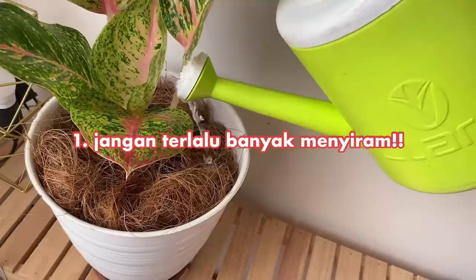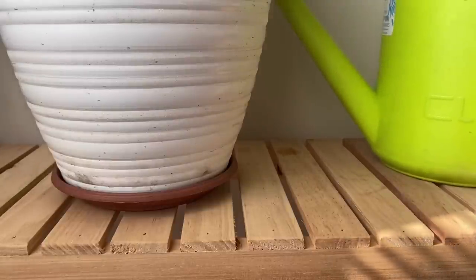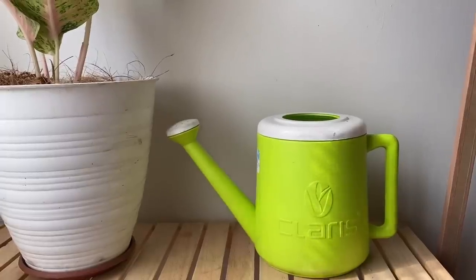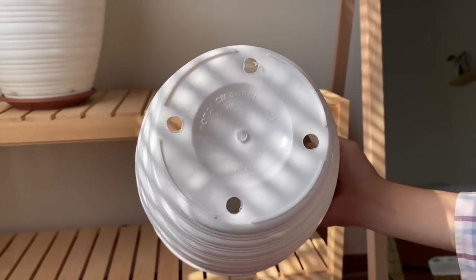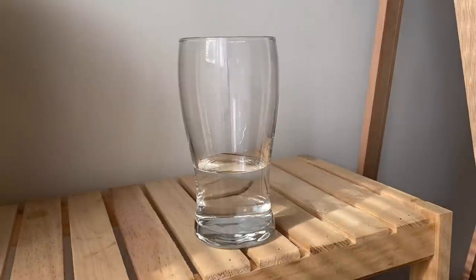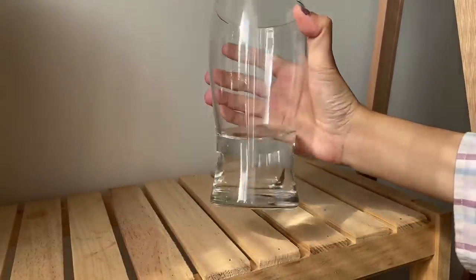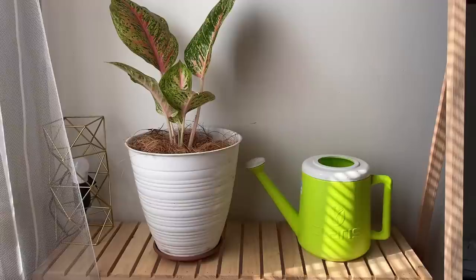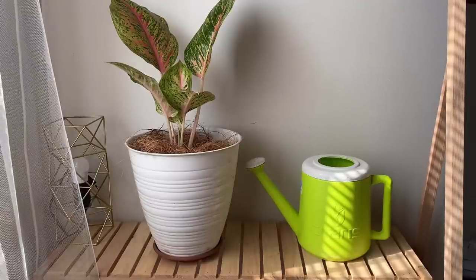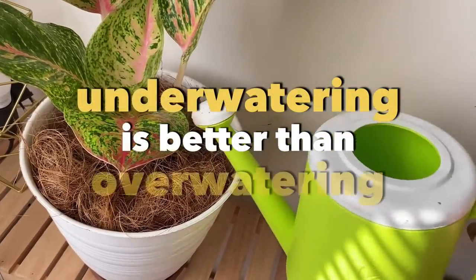Jangan terlalu banyak menyiram tanaman. Menyiram tanaman tidak boleh sampai menciptakan genangan air di dasar pot karena itu akan bikin akar menjadi lembab dan busuk. Makanya, pilihlah pot yang memiliki lubang drainase di bagian bawah yang fungsinya untuk mengalirkan air yang disiram. Air yang ada di dasar pot akan terserap oleh akar tanaman sehingga menyebabkannya menjadi busuk. Kalau tanamanmu layu, kamu masih bisa memperbaikinya. Tapi kalau sudah busuk, susah. Ingat ini baik-baik ya: underwatering is better than overwatering.